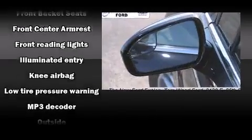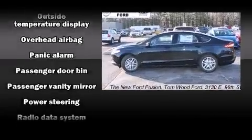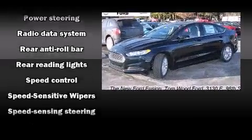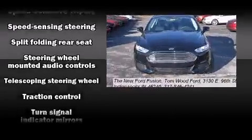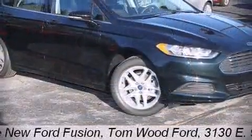Ford ensures the safety and security of its passengers with equipment such as head curtain airbags, front side-impact airbags, traction control, brake assist, a security system, and four-wheel disc brakes with ABS. This car was designed with safety in mind, allowing you to drive with even greater assurance.